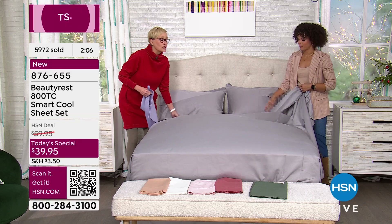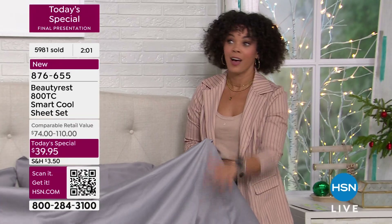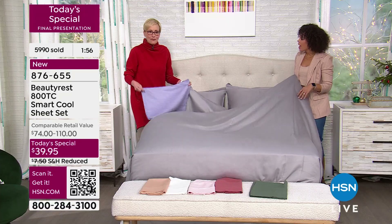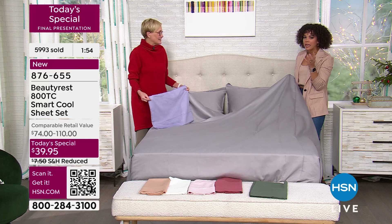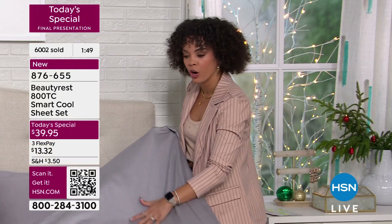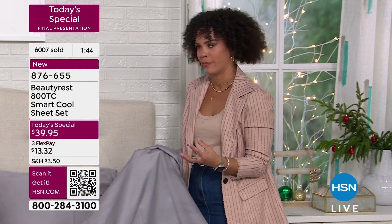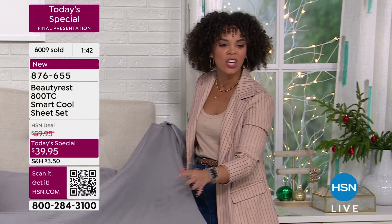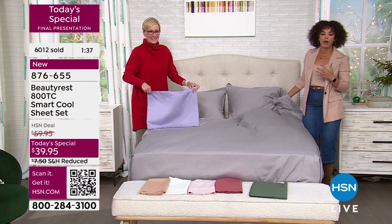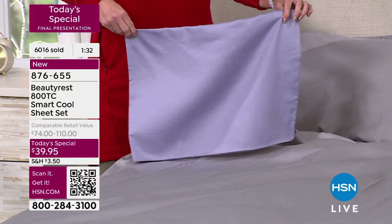These sheets are just gorgeous and really pretty. The gray has been so popular — 150 left — and it looks like liquid silver. All of these have that sateen sheen, just enough to give a luxurious, rich look in your home without looking cheap. This has such a luxe feel and look to it. We're in our final couple of minutes with over 6,000 already gone.